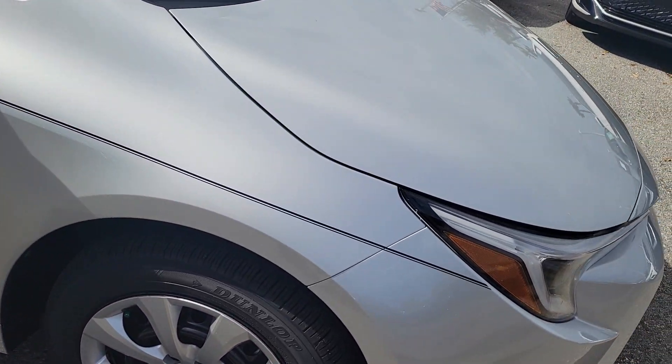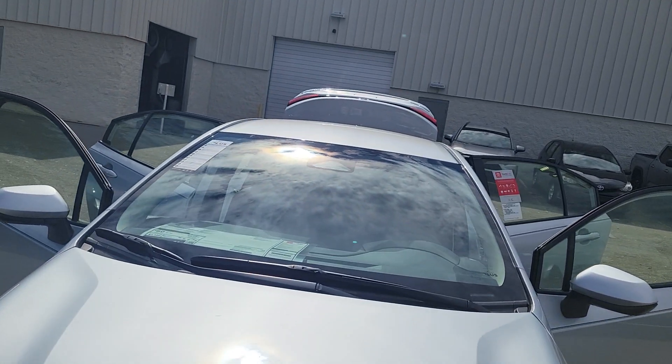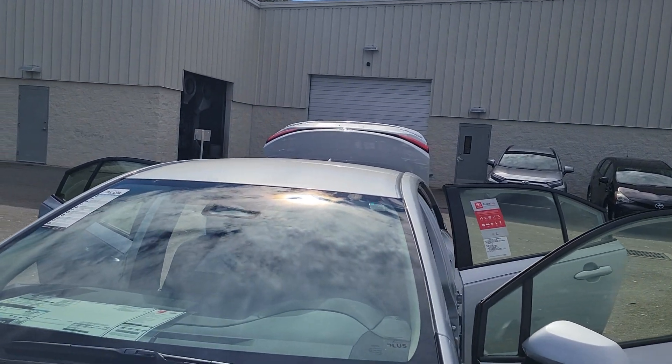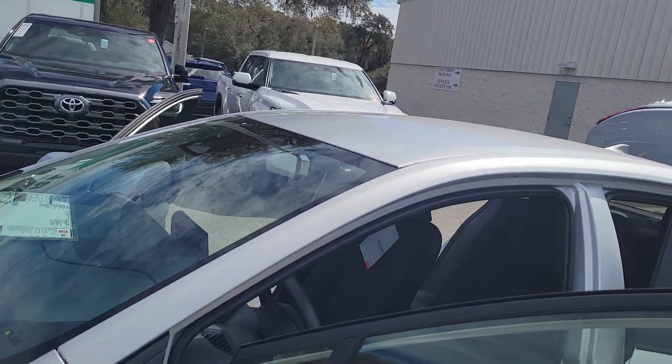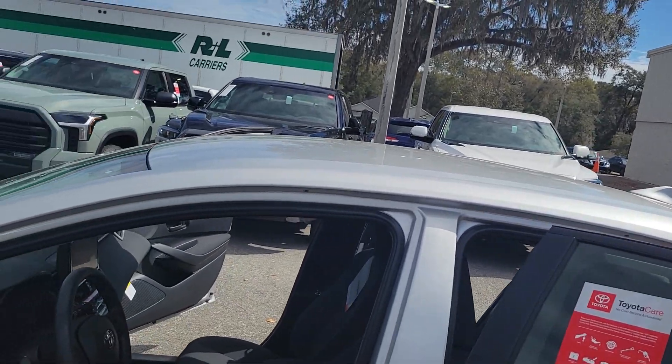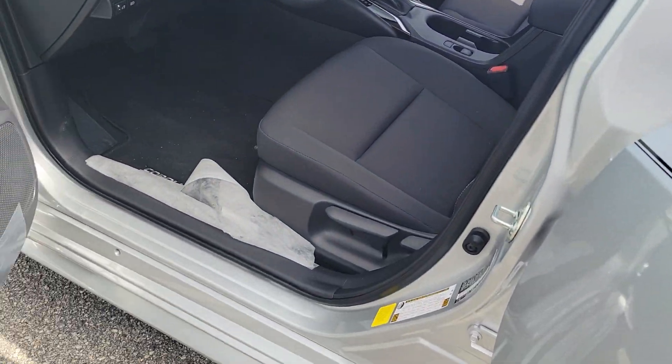Super safe. All the new Corollas are going to have Toyota's safety sense. You have your dynamic radar cruise control — shoots out a radar beam right from the emblem there — to compensate the distance between you and the driver in front of you. It has a camera, a laser, and a windshield sensor for your automatic braking. Pre-collision system with pedestrian detection, lane departure alert with steering assist as well.